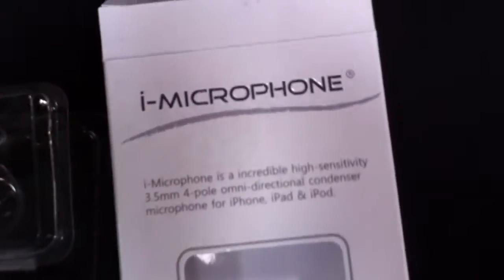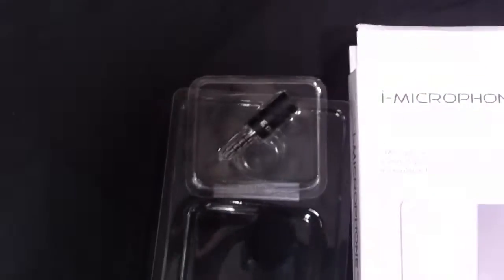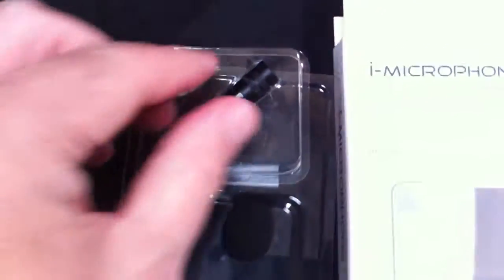This is used basically for your auditorium lectures, video blogging, and other recordings, and it's available in the market today. We're going to show you a little demonstration using the iPhone 4 with and without the microphone, just so you can see how clear it is.